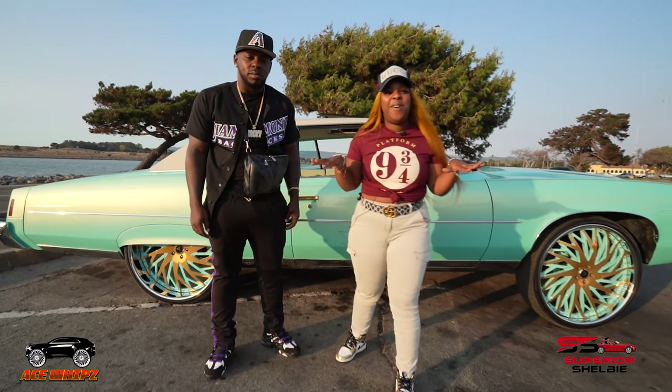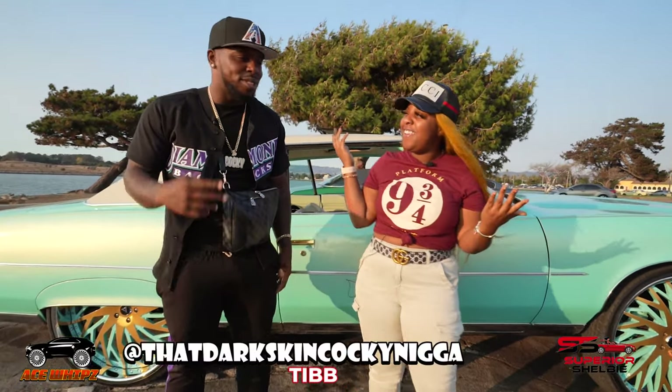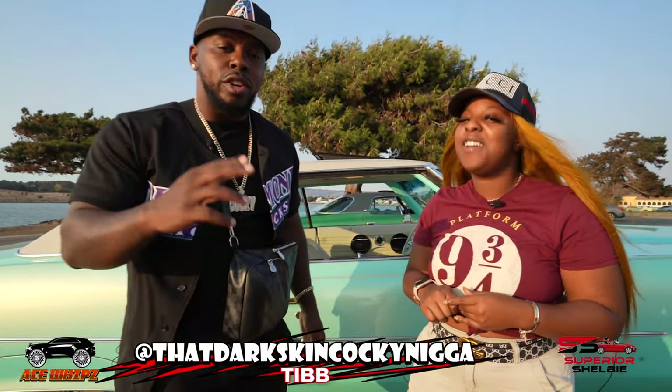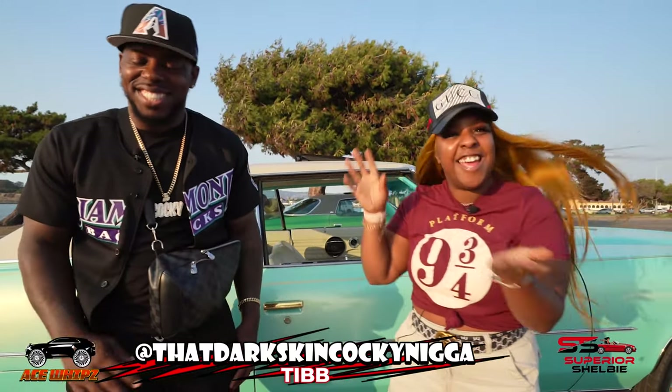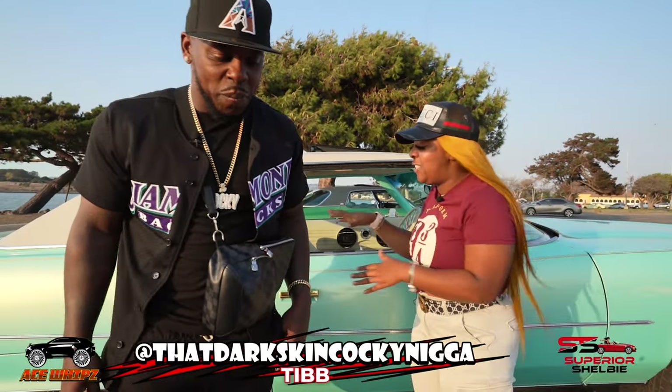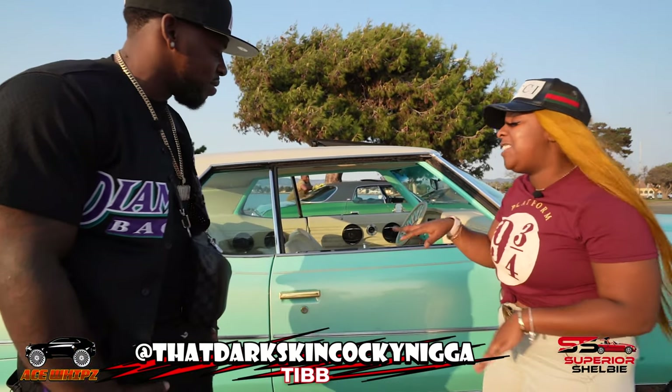So I'm here with my good friend Tim. What's up, man? And obviously we're going to go over your super cool slot.